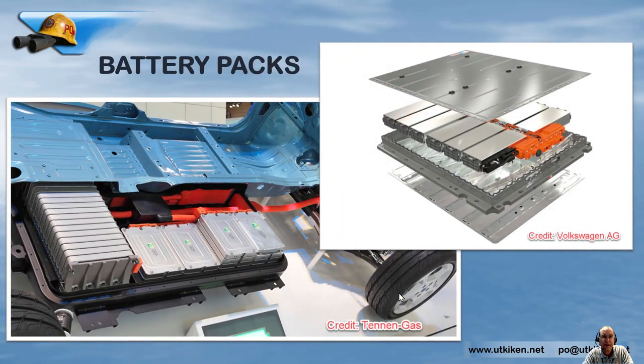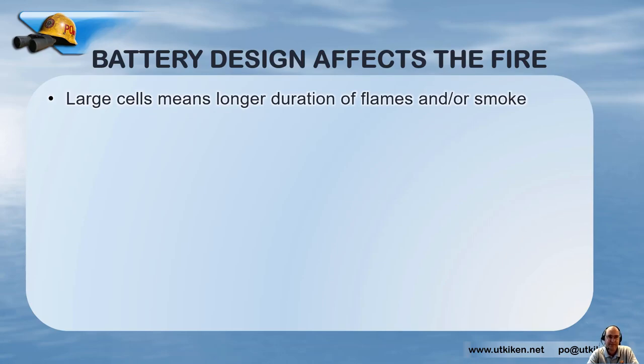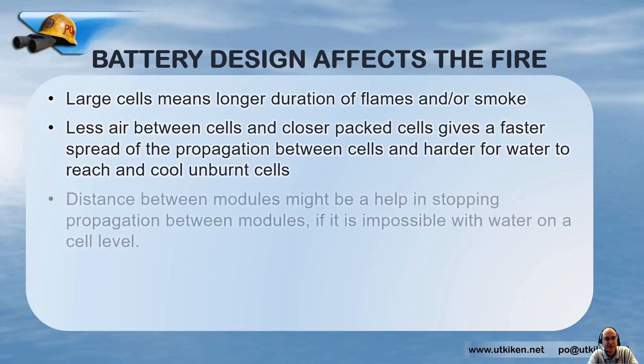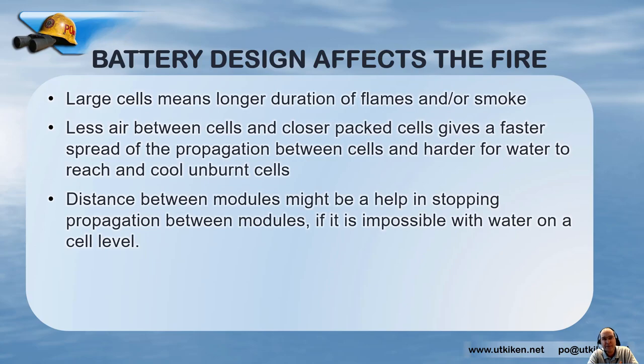The modules are then placed in battery packs, and they can vary a lot in design as well. This kind of battery design affects the fire. If we have large cells, we have a longer duration of flames and smoke during thermal runaway. If we have less air between cells and denser packing, that gives faster propagation spread between the cells and makes it harder for water to reach and cool unburned cells. The distance between modules might help — if cells are densely packed, there will probably be more distance between modules, and flooding the battery may stop propagation between modules.